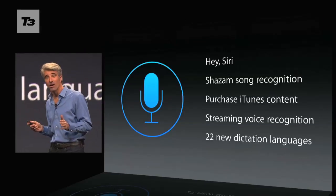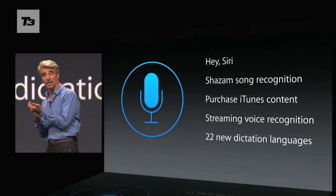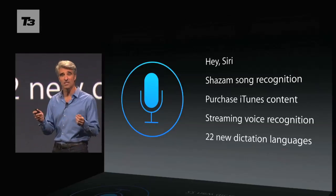As predicted, Siri gets even smarter with iOS 8, with Shazam integration so any song will be identified, and you'll be able to purchase the song within iTunes immediately.